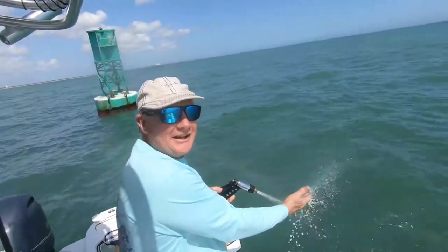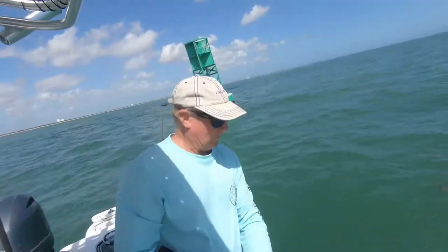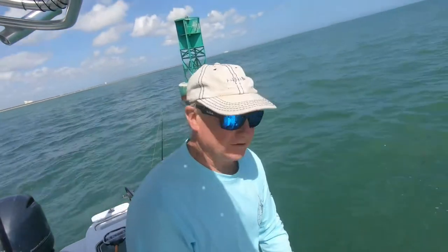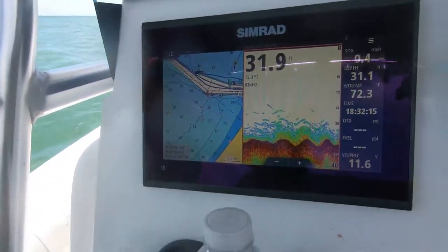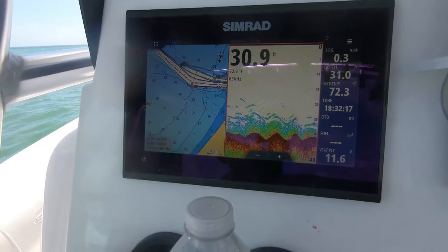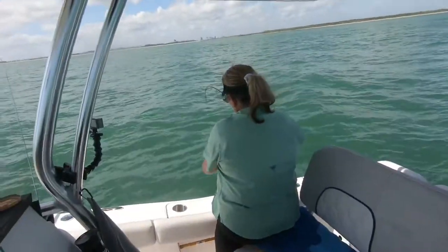That was his lucky day. It sucks when you lose one like that, but they're real slippery — my tip to you: hold on tight. Look at the screen — that's how lit up it is today. It's been back and forth like that.